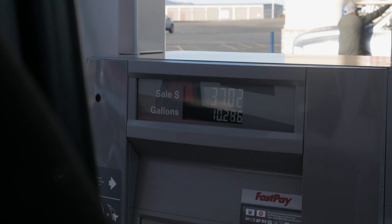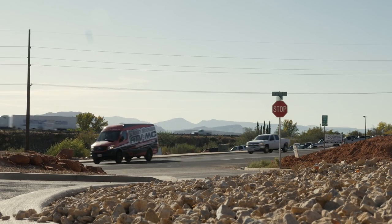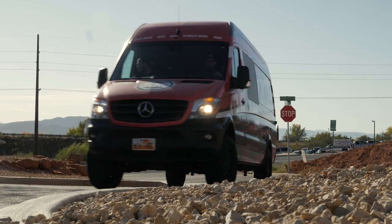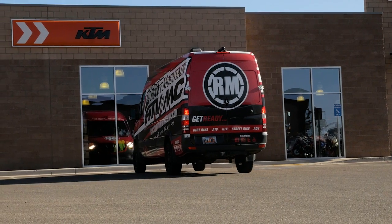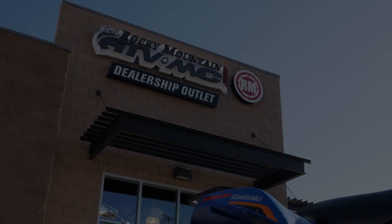Nothing better than dual sports and coffee. We just made it down to our dealership — Chance is already down here with the FE501 ready to go, so let's go inside and check this place out.